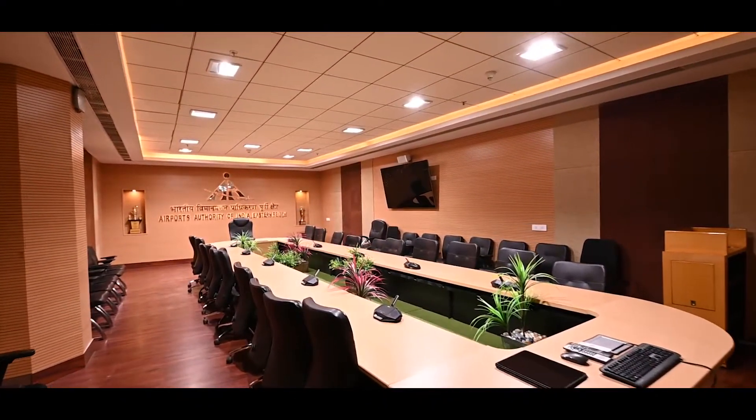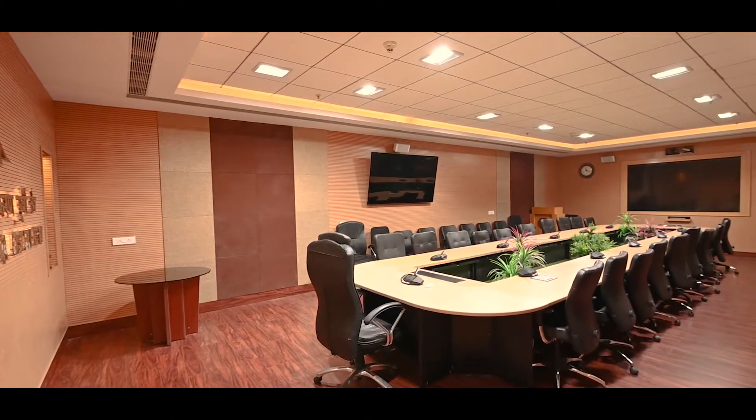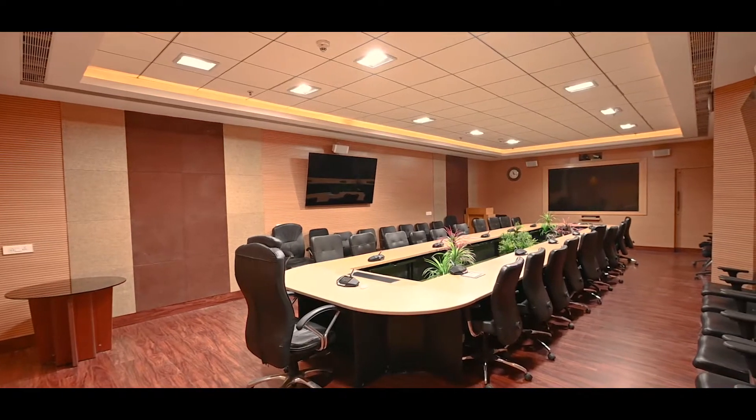We are taking a tour of the AI Eastern India interactive room. As we enter, we find a symmetric, warm and soothing color combination being used throughout the space.